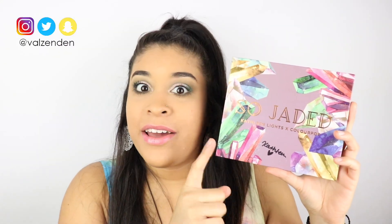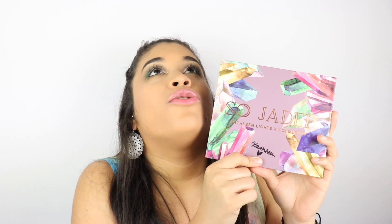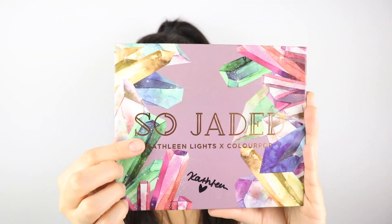Hey guys, welcome back to our Zen Zen! My name is Valerie and today is such an exciting video. I have the So Jaded eyeshadow palette — and not only the palette, but I got it signed! I was so hopeful that I would get it signed but I'm always like, I'm not gonna get my hopes up. But because I literally bought it the second it went on sale and checked out within five minutes, I got so lucky and got the signed one!